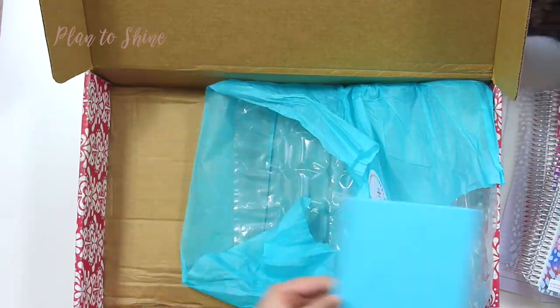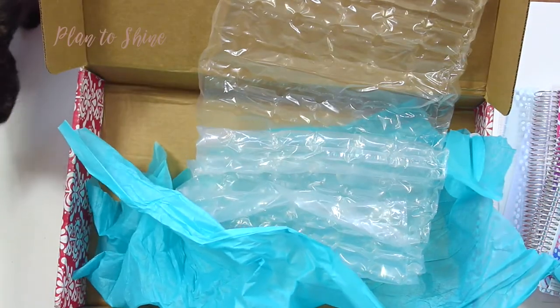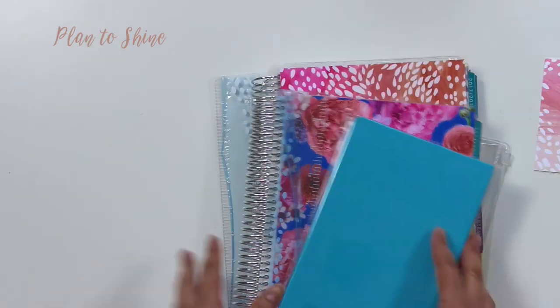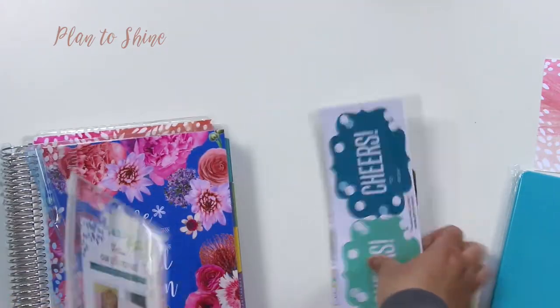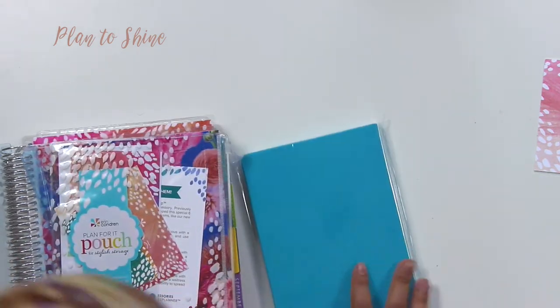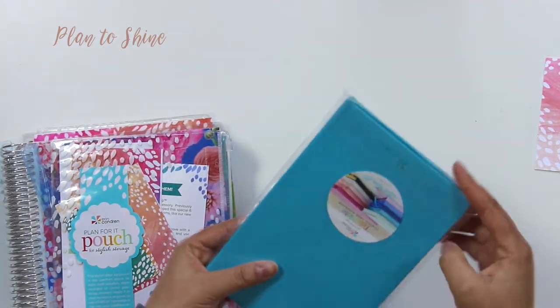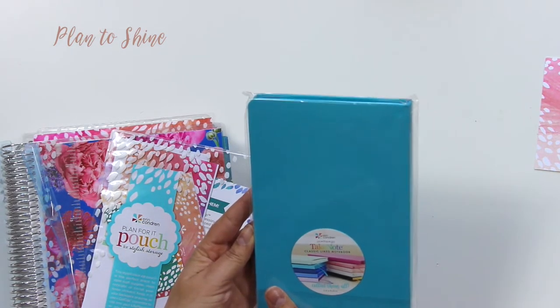And then I got this thing which comes for free, and that's all. This box is huge — the planners were floating in it. So this is what I got, and I'm gonna zoom in. For the freebie, it is a notebook.